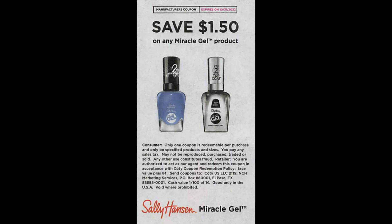In this week's 8/28 inserts, we are getting a $1.50 coupon on the Miracle Gel product. Just a heads up on a couple of things to layer. I don't know if there are Ibotta rebates, but I will be looking in my Ibotta account to see — layer the savings and you can get some cheap Sally Hansen.